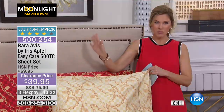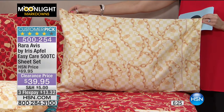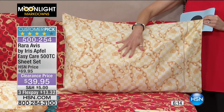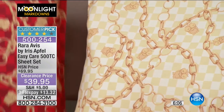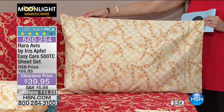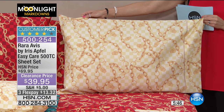It's exclusive to HSN — you won't find this print anywhere else in the marketplace. Iris brings us fun, bold, and youthful designs. She pours her passion into her jewelry and fashions, and the fact that we get to see it in bedding is very fun. This is a 60/40 cotton-poly blend, completely easy care, with a mercerized lustrous feel — a 500 thread count, nice weight. On flex pay it's $13.32.